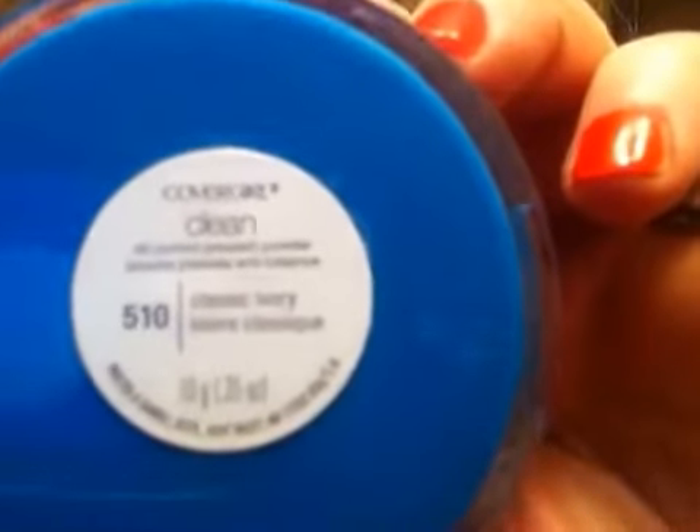The first thing I got was the CoverGirl Clean Oil Control Pressed Powder — it comes in the little blue compact and this one is in 510, which is ivory. I love this for under my eyes, and I love the oil control formula. I love the way it smells, and the other formula that has that little Noxema smell too. It's usually around eight or nine dollars and it was on clearance for about four fifty — so I grabbed that.